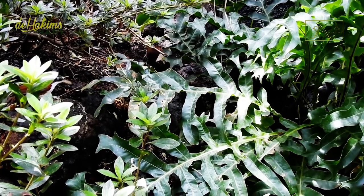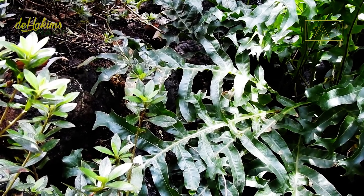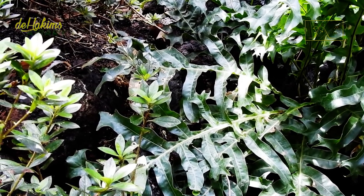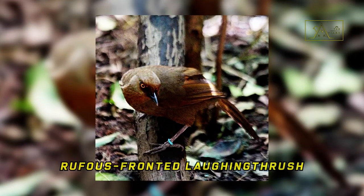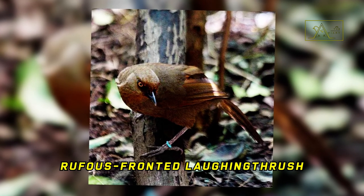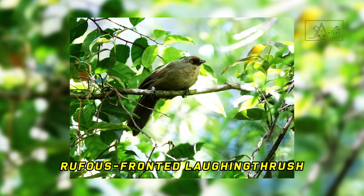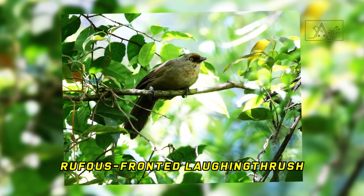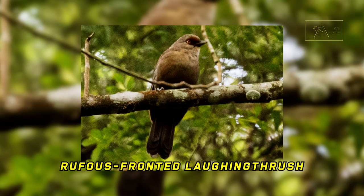Although the Javan scimitar babbler can live alone, they mostly live in small groups in the lower or middle layers of the forest. They often group with laughing thrushes, especially the rufous-fronted laughing thrush, a bird also endemic to Java. So if we find a rufous-fronted laughing thrush in the wild, there's a good chance there's a Javan scimitar babbler nearby.